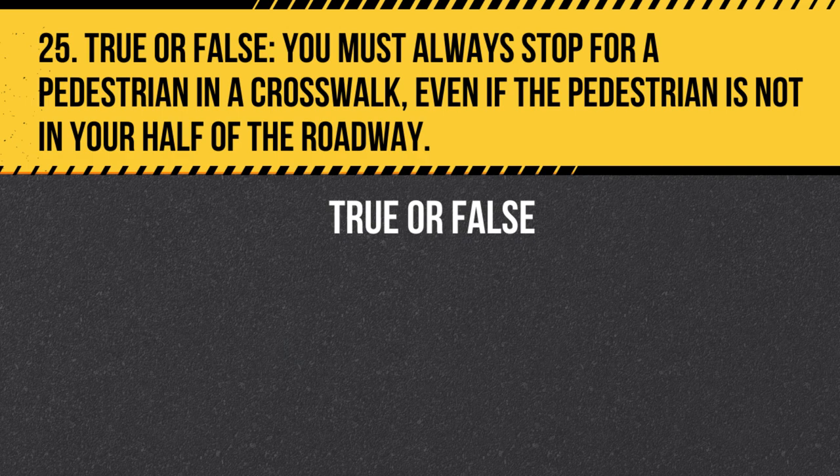Question 25. True or False. You must always stop for a pedestrian in a crosswalk, even if the pedestrian is not in your half of the roadway. Answer: True. You must always stop for a pedestrian in a crosswalk, regardless of which half of the roadway they are in. This is for the safety of the pedestrian and other drivers.